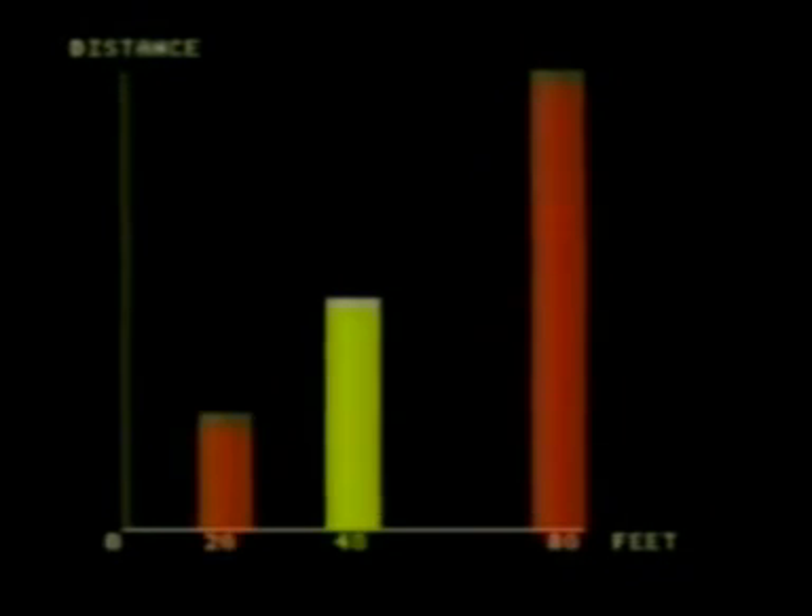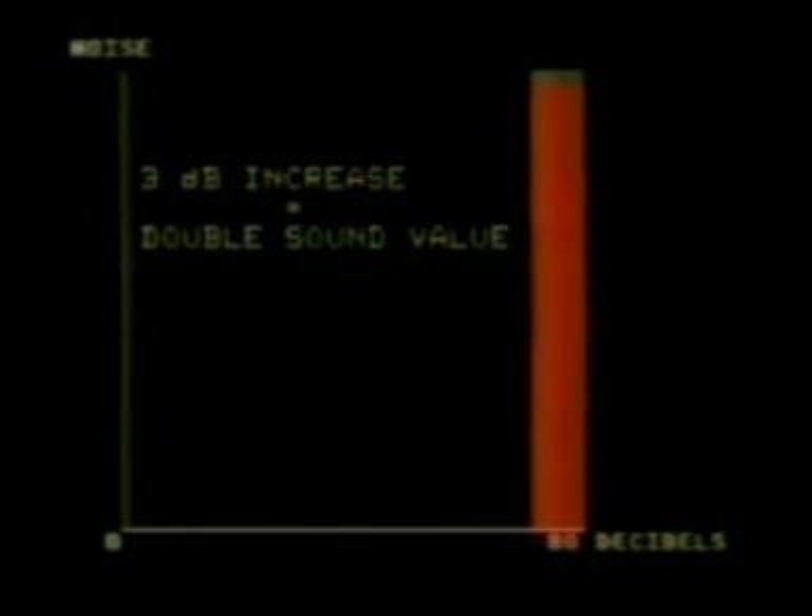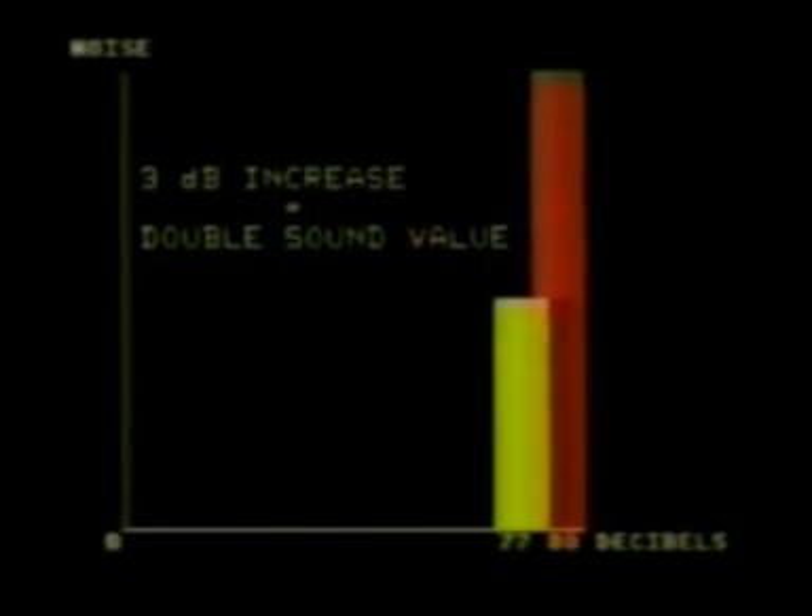The decibel scale is not a linear scale like length, where 80 feet is twice 40 feet, which is twice 20 feet, etc. In the decibel scale, a doubling of the sound value is shown as only a 3 decibel increase. Therefore, 80 decibels is twice 77 decibels, which is twice 74 decibels.